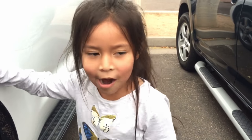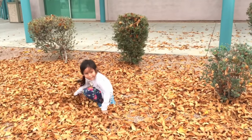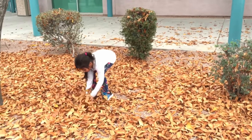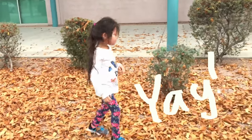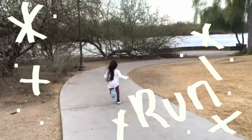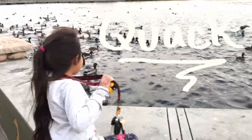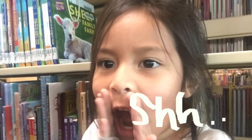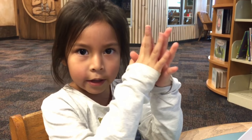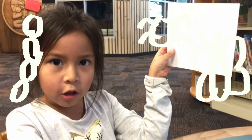Where are we at today? We are at the library! We are at the library and we have to be quiet. Today we are painting bugs at the library, and we are using watercolors.